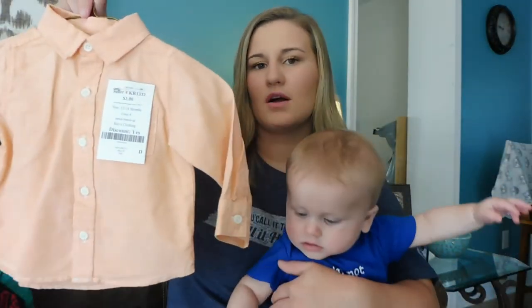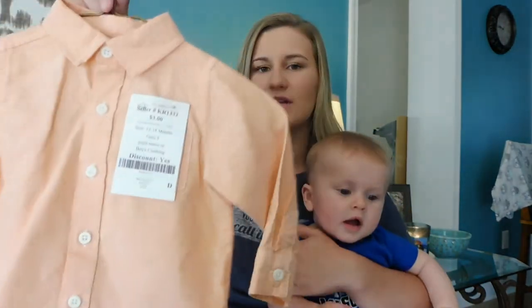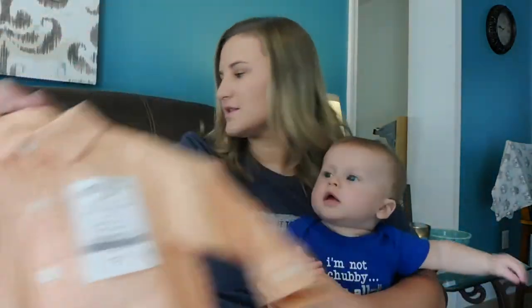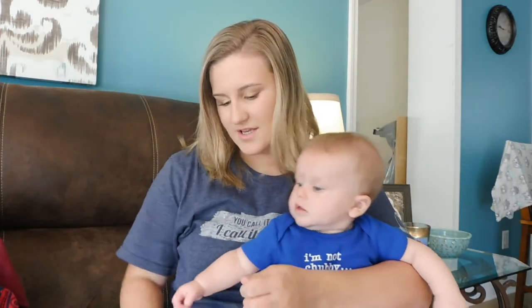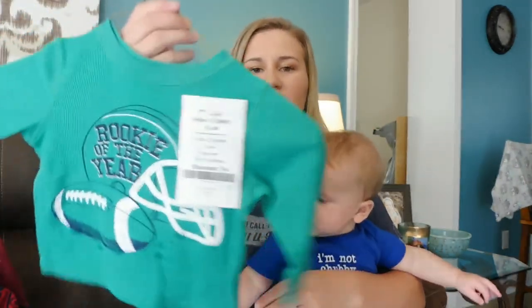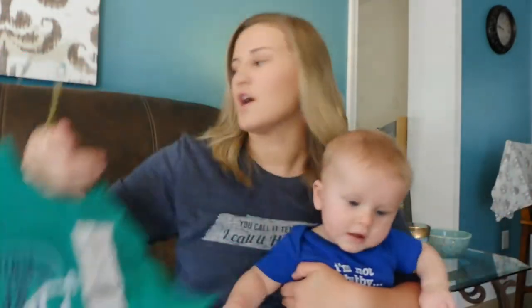The next thing we have is this little collared shirt — it looks lighter on camera but it's like a peachy color, really cute. Three dollars and it's 12 to 18 months. Then we got him this green long sleeve shirt — it's almost like a flannel material — but it says Rookie of the Year. I just thought it was really cute to throw on at home.